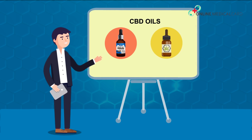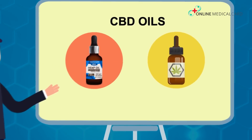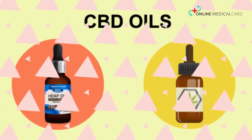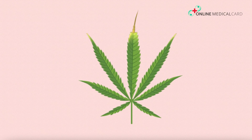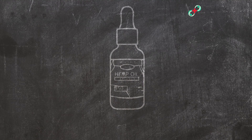In our opinion, these flavors taste great and much better than regular CBD oil flavor. If you don't like the taste of regular CBD oil, we strongly suggest trying some of these unique, delicious flavors. If you're looking for a pure and organic CBD product, this definitely should be at the top of your list.